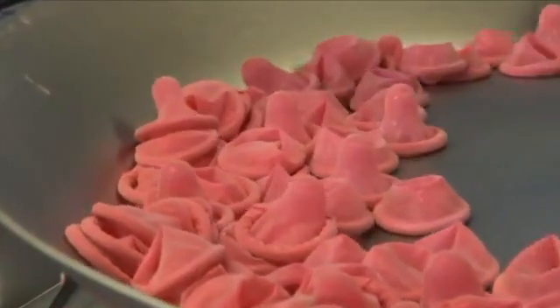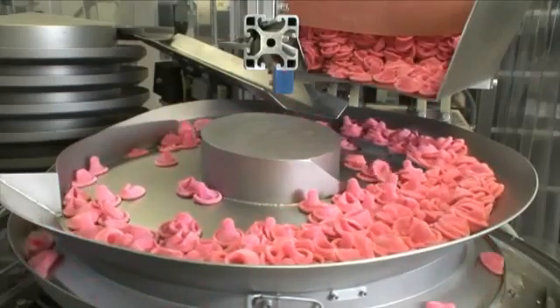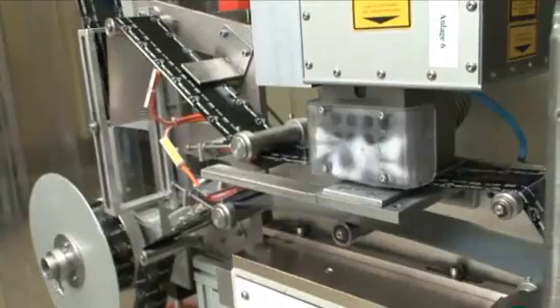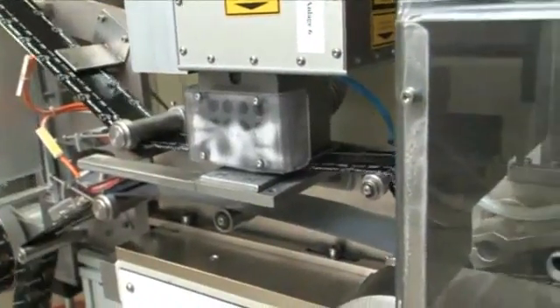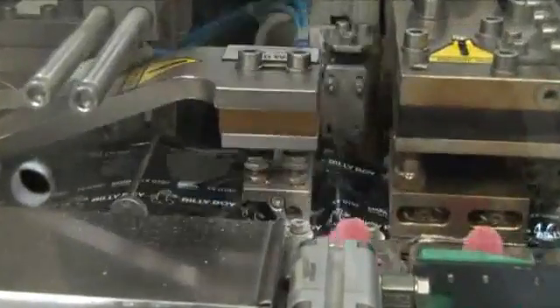Once tested and rolled up, the condoms can now be wrapped into their primary wrappers. Fully automatically, each condom is sealed airtight into its own sealing foil. Here, each condom type also receives its specific lubricated coating and aromatic flavor.